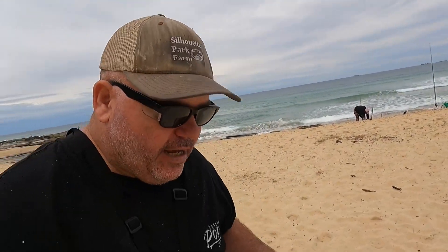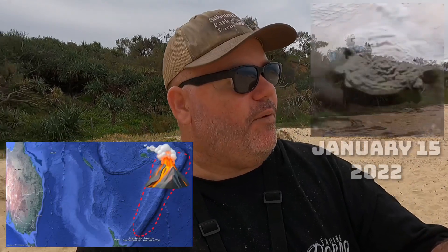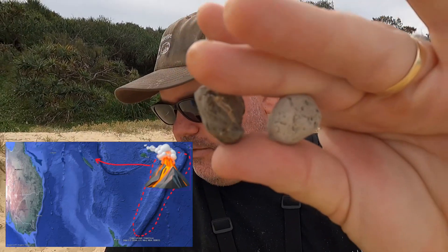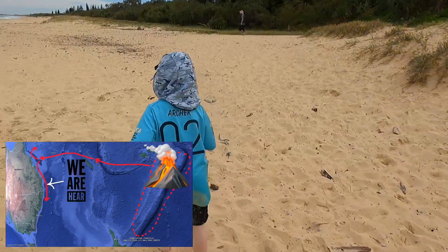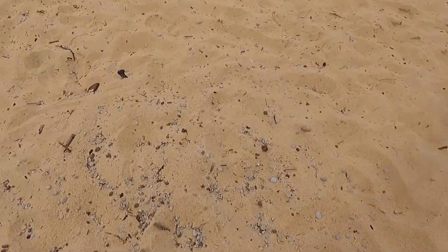Now, this pumice stone, if you don't know — you may have heard about the big eruption in Tonga. It was late last year or earlier this year, the big volcanic eruption over there in Tonga. This is the pumice float from that that actually came through, and it's made its way all the way to Australia. So the boys are down the beach here collecting little bits of volcano.